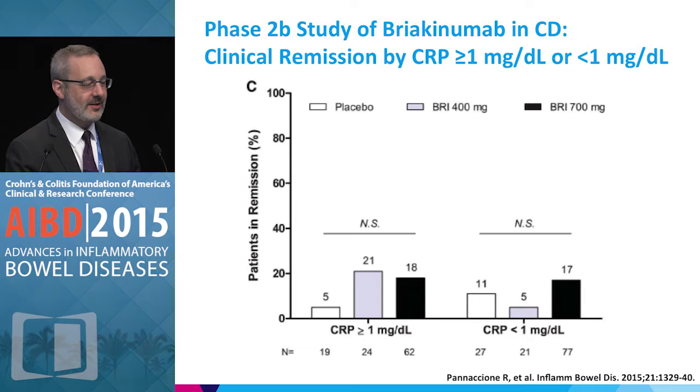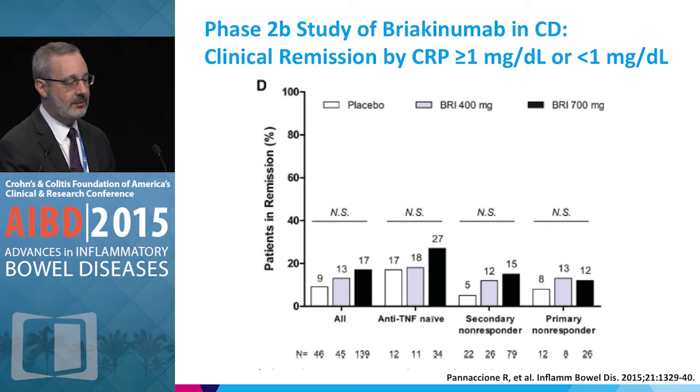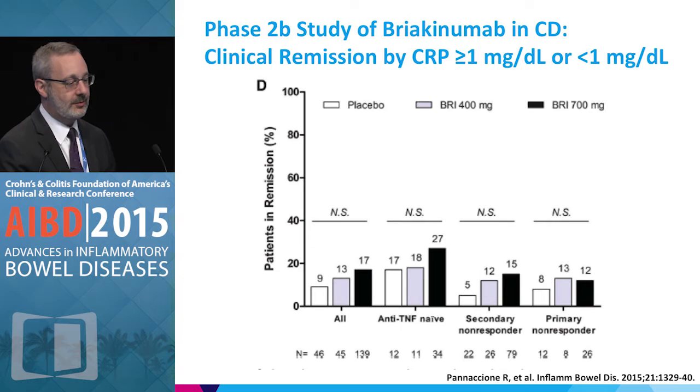Post-mortem analysis of the study examined whether baseline CRP level mattered — it didn't help very much, though the placebo response was even lower in higher CRP patients, without reaching statistical significance. Note these are very small patient numbers. In TNF-naive patients, both placebo response and the highest drug dose response went up, giving a glimmer of something, but just not enough to proceed.